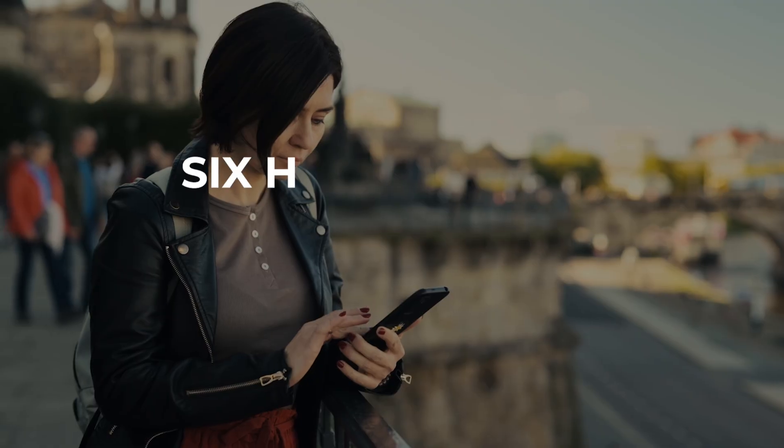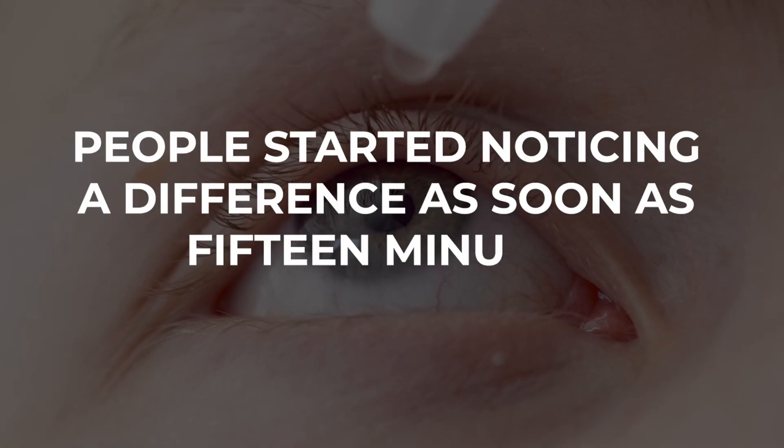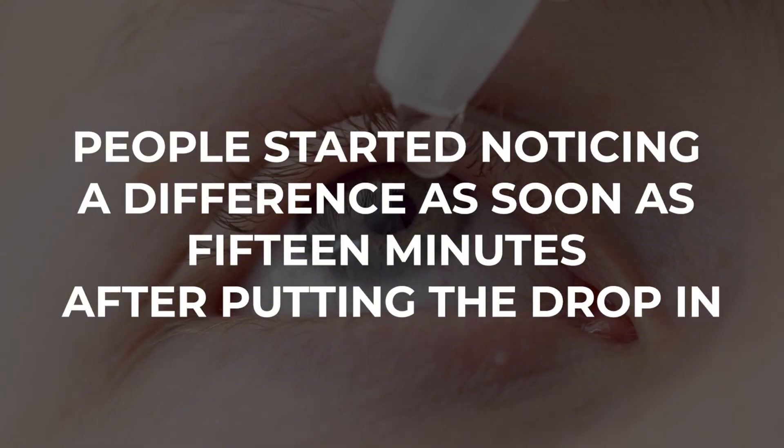That can be the difference between needing reading glasses for your phone and being able to read comfortably without them, without having to expand that font size. Six hours later, nearly 18% still had that same improvement, and people started noticing a difference as soon as 15 minutes after putting the drop in.